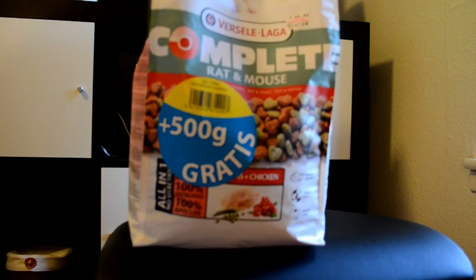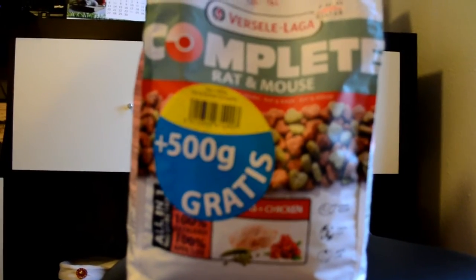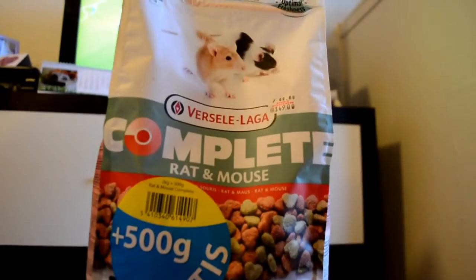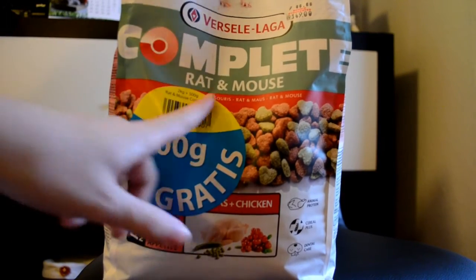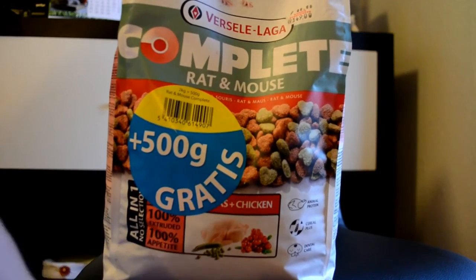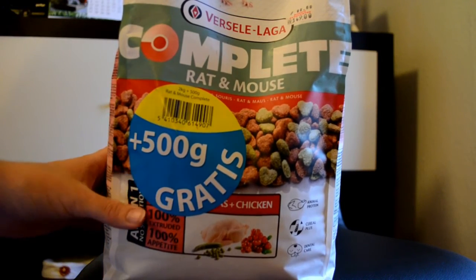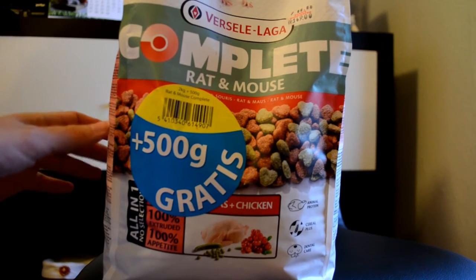I use the Vasili Lager Complete mouse food. I'm just going to get it closer. I'm using the Vasili Lager Complete for mice and this is a two-kilo bag that came with 500 grams extra for free. This is a really really good mix — this huge bag cost me 150 Danish kroners, which is not a lot compared to what's in it.